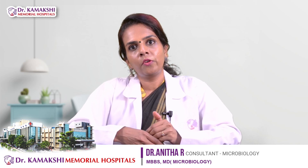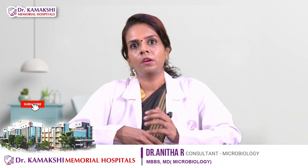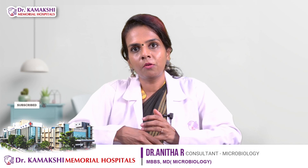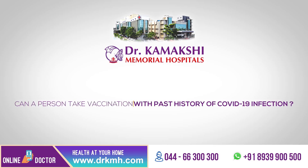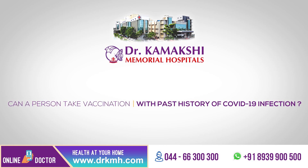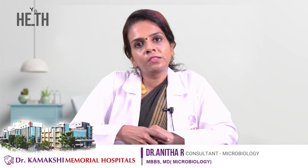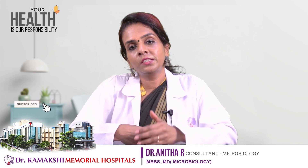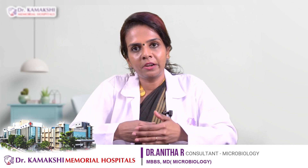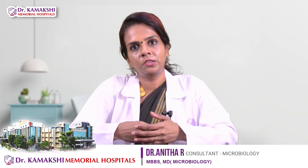Protective levels of antibodies are generally developed after two weeks of completion of the vaccination schedule. Irrespective of a past history of COVID-19 infection, it is advisable to receive the entire course of the COVID-19 vaccination schedule.